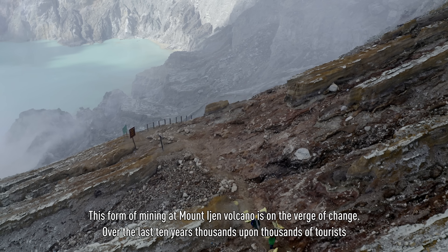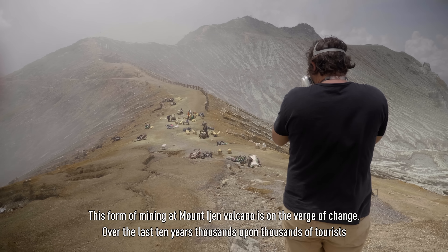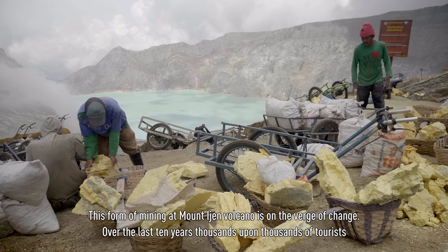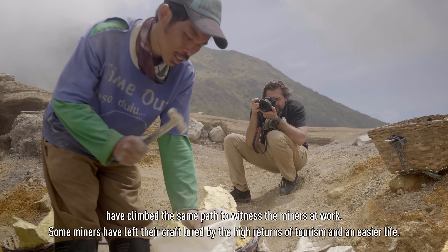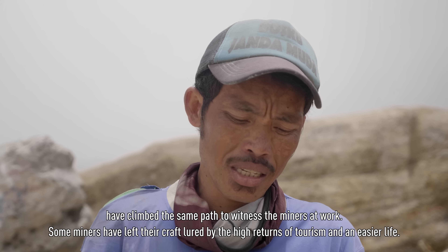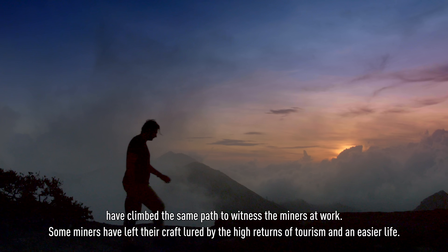This form of mining at Mount Ijen Volcano is on the verge of change. Over the last 10 years, thousands upon thousands of tourists have climbed the same path to witness the miners at work. Some miners have left their craft, lured by the high returns of tourism and an easier life.